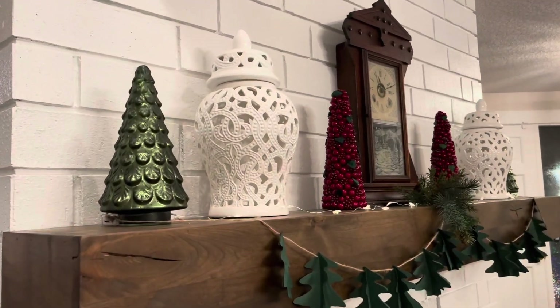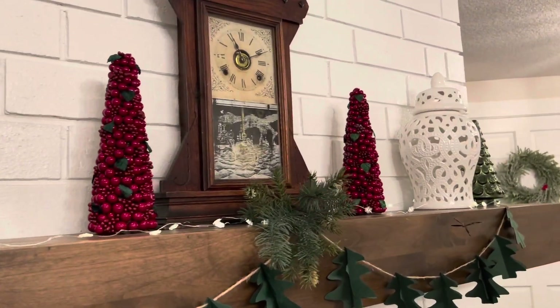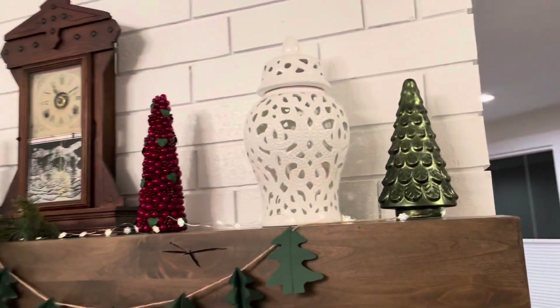And here is the other side of that two-sided fireplace. On the mantel I have these little red trees that I bought from Joann's Fabrics a few years ago, and the green Christmas trees are from Target.